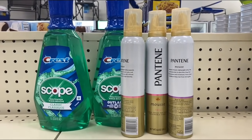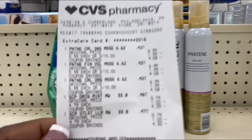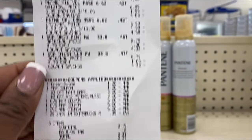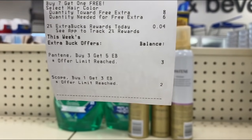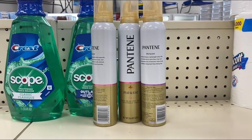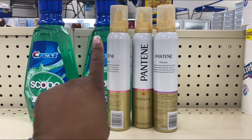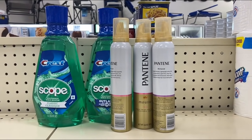I'm back. I picked up another Scope mouthwash. Here is my receipt — everything came off. Total came down to $2.37. On this account, the ECBs go directly to my account rather than printing at the bottom of the receipt. I got $5 back for the Pantene and $3 back for the Crest.